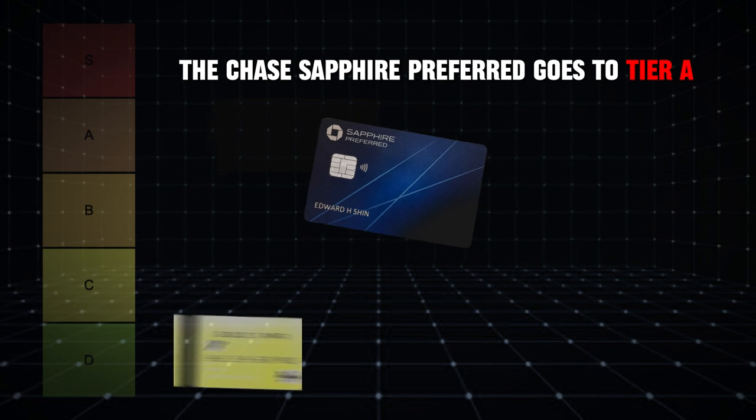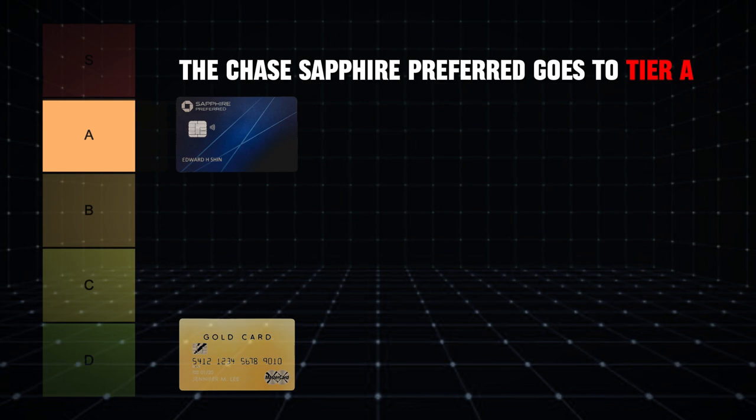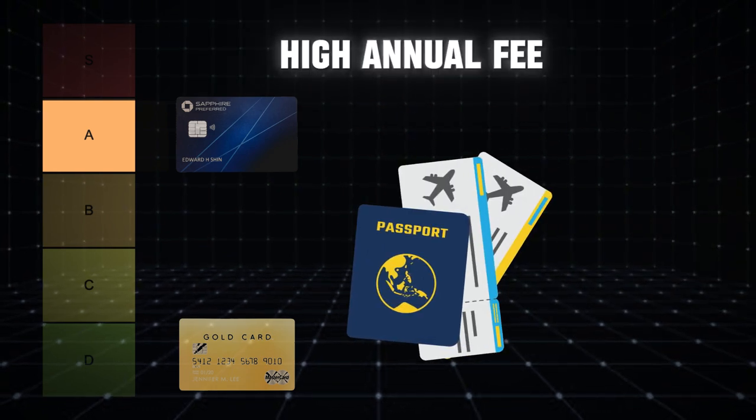The Chase Sapphire Preferred goes to Tier A. It's a solid choice for anyone looking to maximize their travel rewards without a high annual fee.